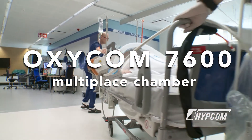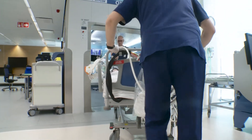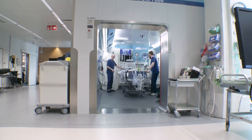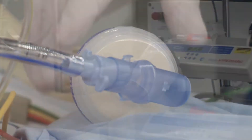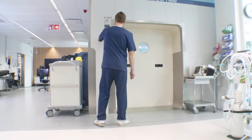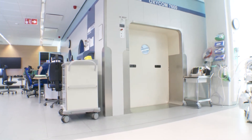This is the Oxycom 7600 multi-place hyperbaric clinical chamber. It consists of two compartments: the treatment lock and the personnel lock. Here, patients requiring intensive care or long treatments can be treated safely and efficiently. An innovative rectangular design gives the chamber the feel of an ordinary room. A large treatment lock door without a threshold provides accessibility for patients requiring an intensive care bed.